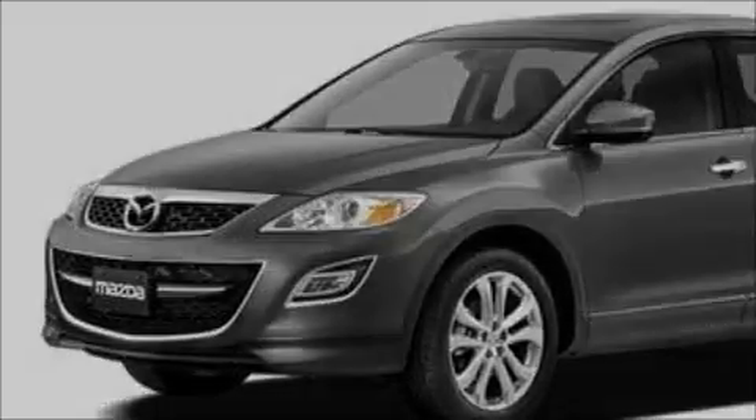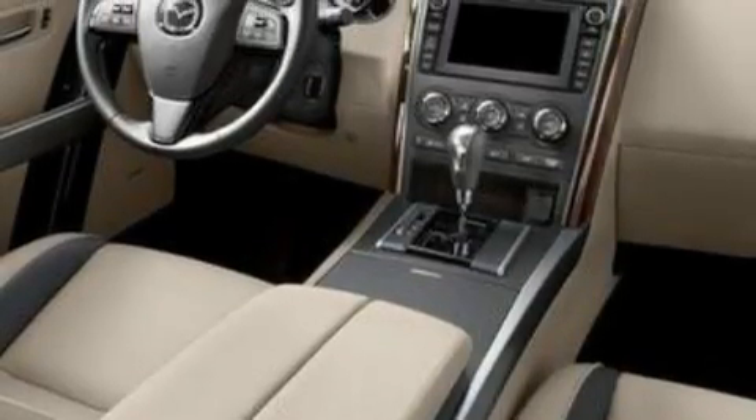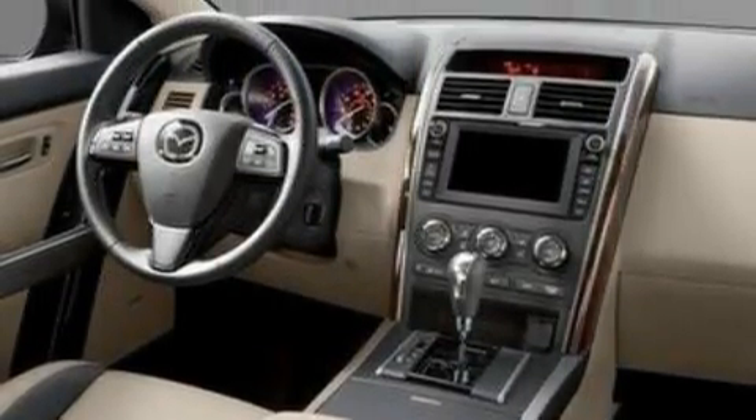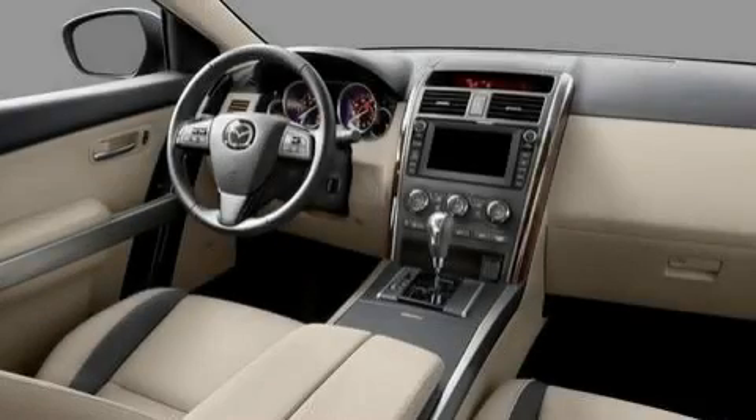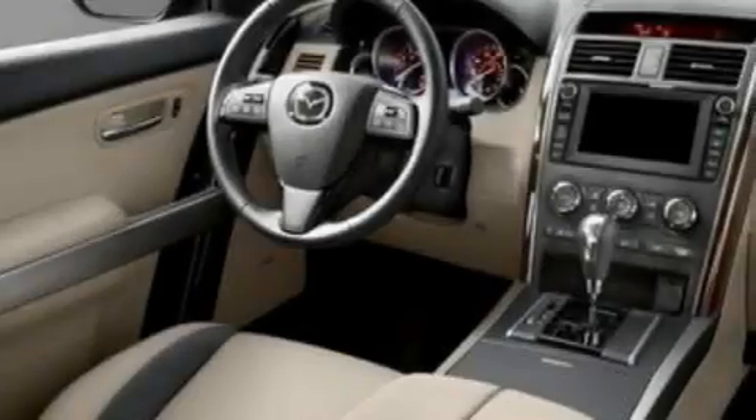This Mazda has a long list of incredible features including cruise control, power windows, a six-speaker audio system, a CD player, a low-tire pressure indicator, a traction control system, and this vehicle's stylish design always looks great.